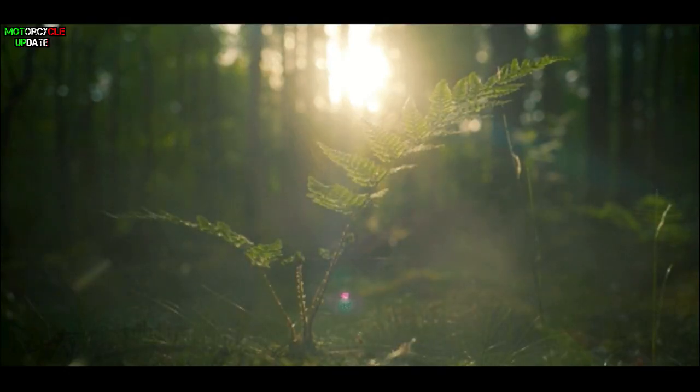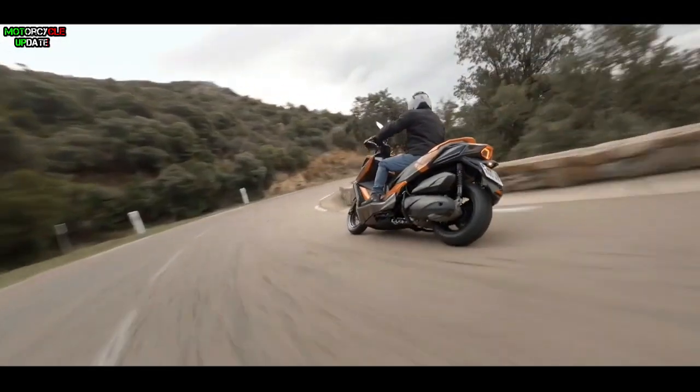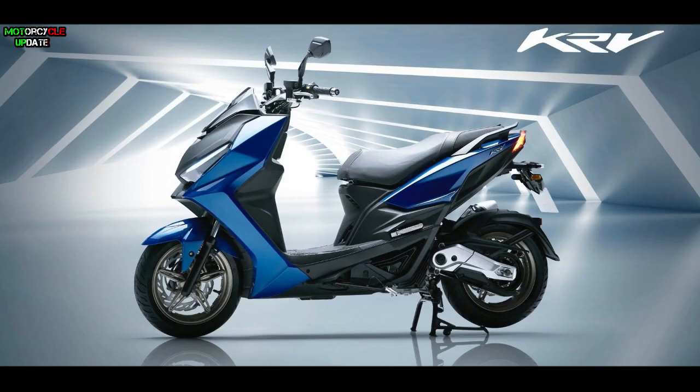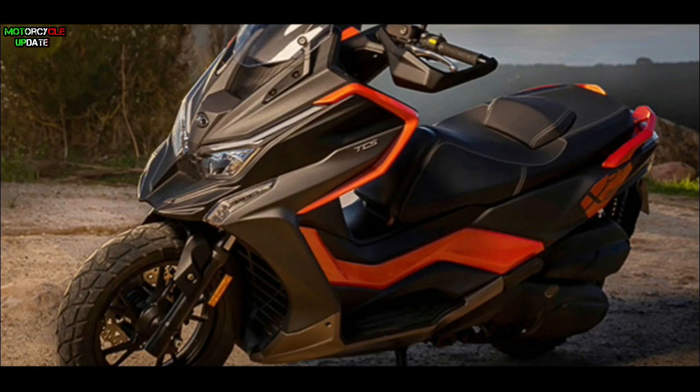Hello brothers, I hope you're in good health. A few days ago, Kymco introduced three new scooters at once — besides the Kymco F9 and KRV 180, this Taiwanese motorbike manufacturer also announced the Kymco DTX360. So how does this new Kymco DTX360 look? Let's check this out.